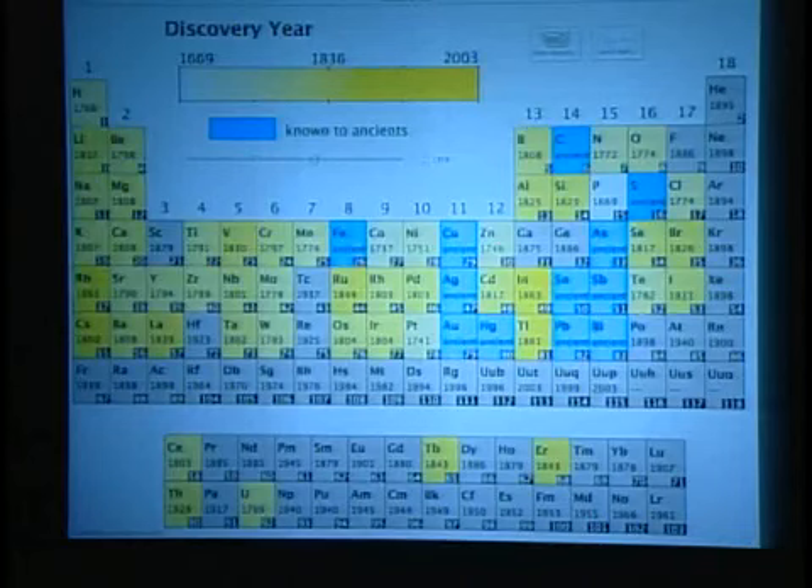1766. These elements are coming up and along. I can keep going. This is 1869, starting to take shape. Just giving a sense that you can play with this diagram.